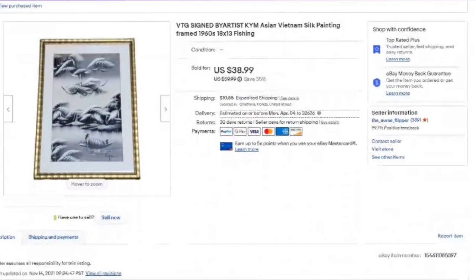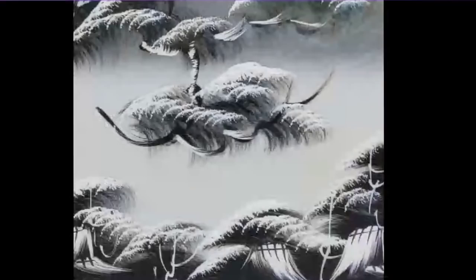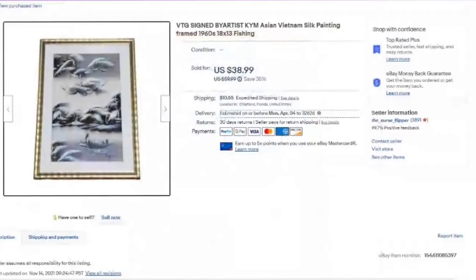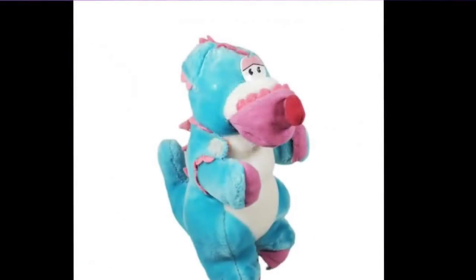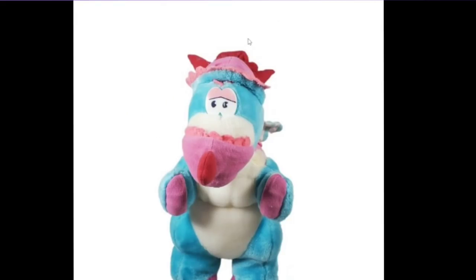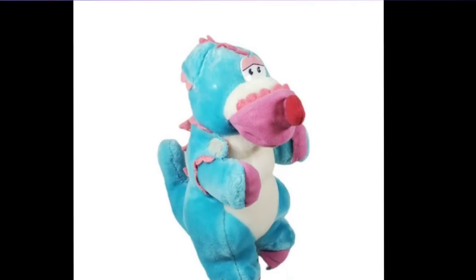This one took about eight months to sell. Really cool — this one was signed by Kim. I put Asian silk painting from the 1960s. You can tell it was hand done — this is not a print. It was professionally framed down in Merritt Island. I paid less than $5, so this one's about a $30 profit, but it did take about eight months. The last item is a vintage Hasbro flying dinosaur. It had happy and sad faces — about a $28 profit. I paid a dollar at a Goodwill. Watch out for plush — very easy to photograph, list, and ship.